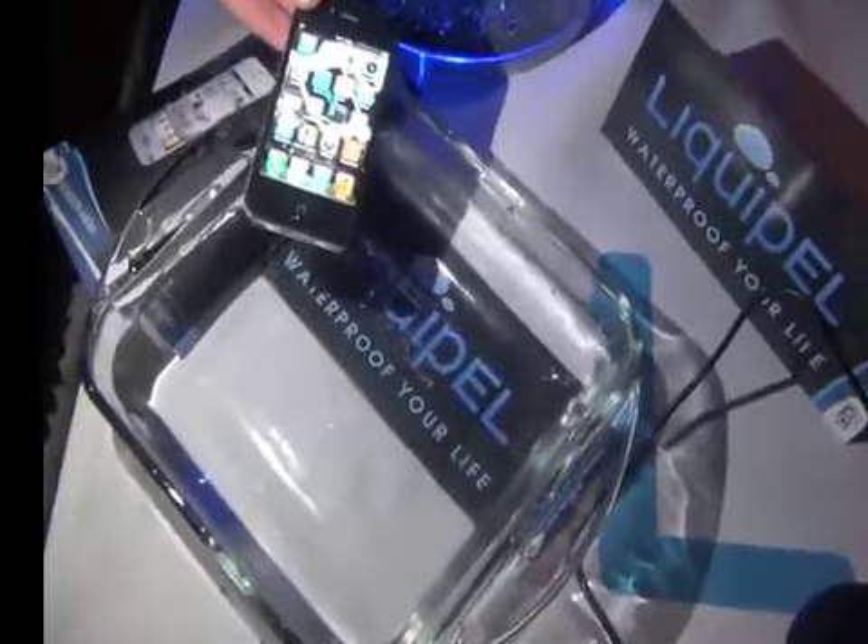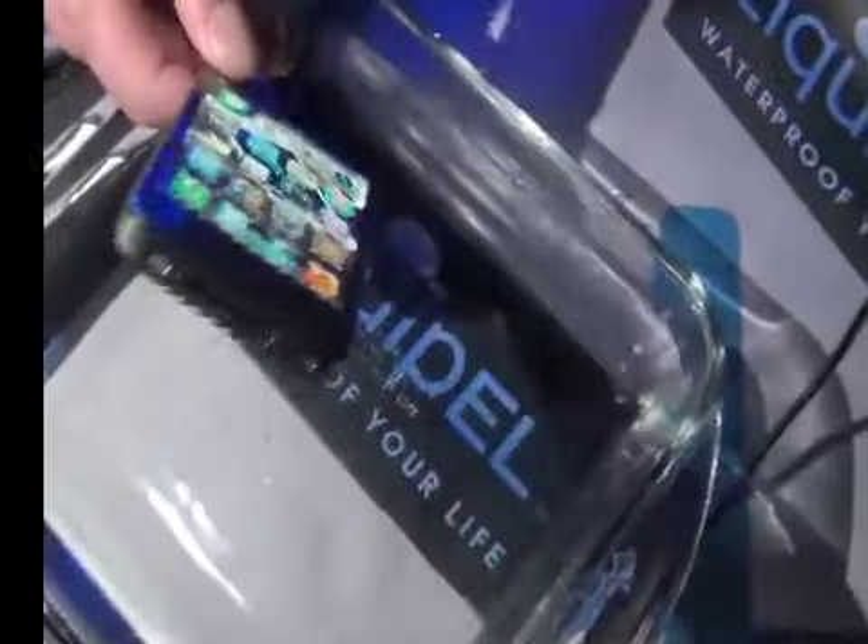Danny's going to drop his iPhone in this water. It's been treated with Liquipel. And there it is — it's fine. When he takes it out, he can make a call. Absolutely.